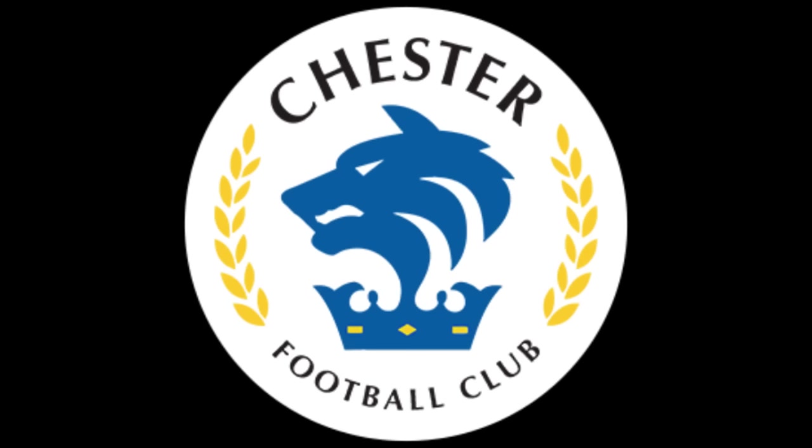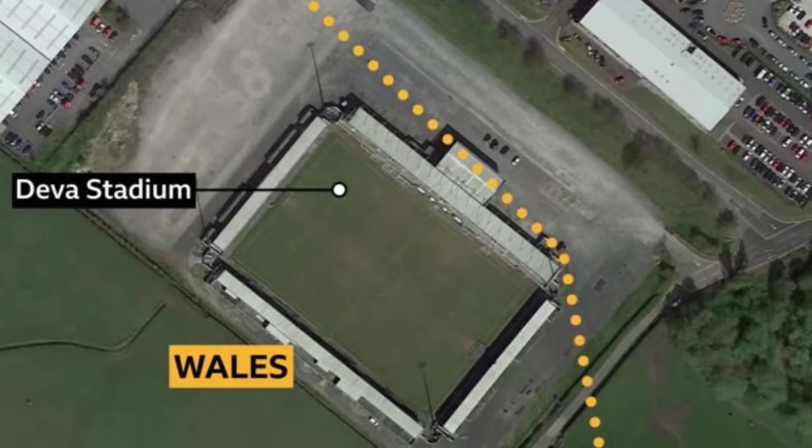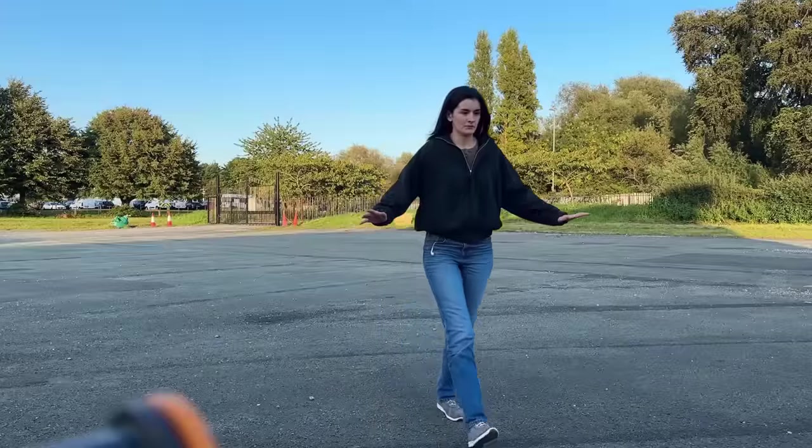You wouldn't say that to a human, would you? Chester FC play in the National League North. This stadium is located on the England-Wales border — the pitch is entirely in Wales, and the car park is in England. I have officially crossed the border from England into Wales.